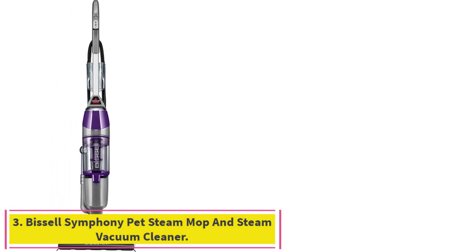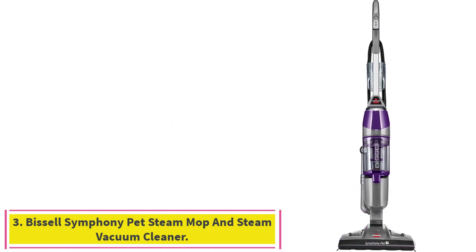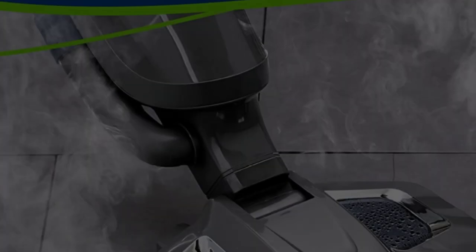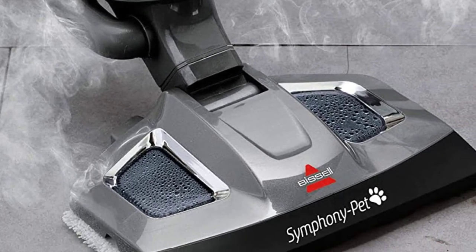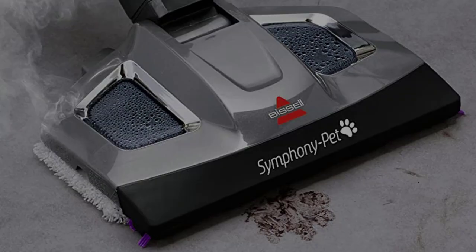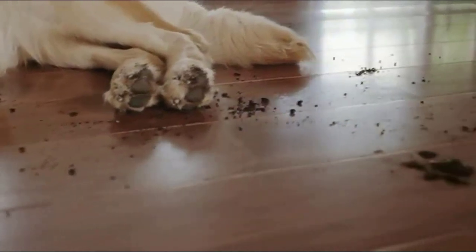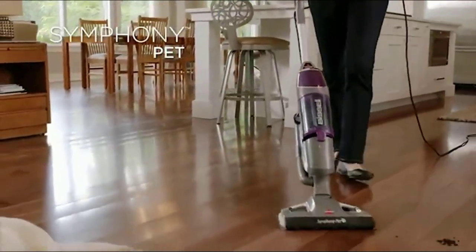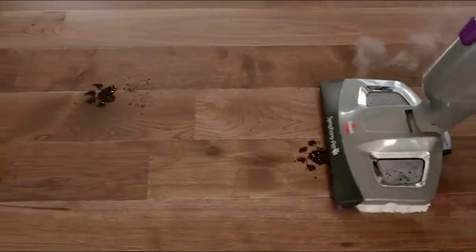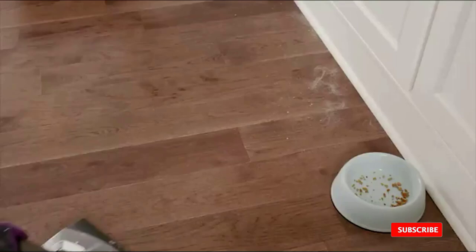Number 3: the Bissell Symphony Pet Steam Mop and Steam Vacuum Cleaner for Hardwood and Tile Floors. Hardwood floors need to be cleaned, and fortunately the Bissell Symphony Pet Steam Mop and Steam Vacuum Cleaner is here to help. Cleaning floors doesn't just mean vacuuming — they need actual cleaning, and the Bissell Symphony Pet is up to the task thanks to mop, steam, and vacuum features, not to mention the included microfiber mop pads.